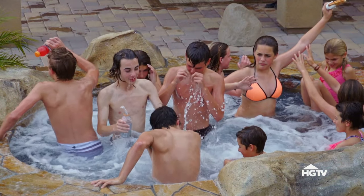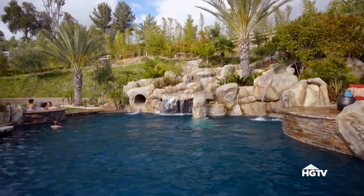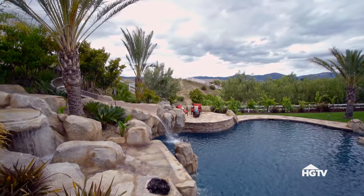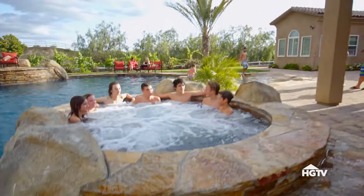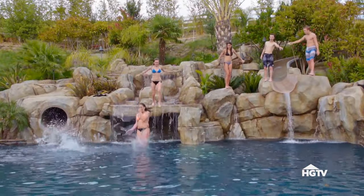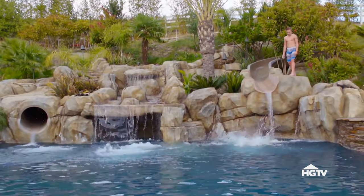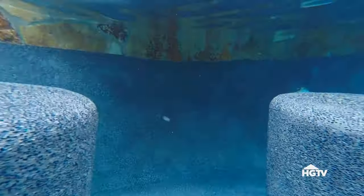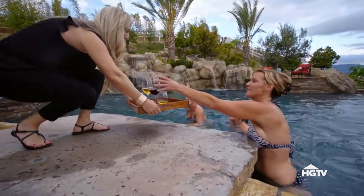A large spa that accommodates a dozen people sits on the far edge of the pool, where the view of the hillside and mountains beyond make it a popular party spot. Scenic seating areas and a swim-up bar complete the social scene. We love the swim-up bar.